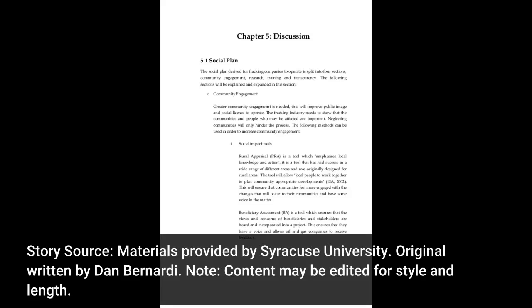Story source: Materials provided by Syracuse University. Original written by Dan Bernardi. Note: Content may be edited for style and length.